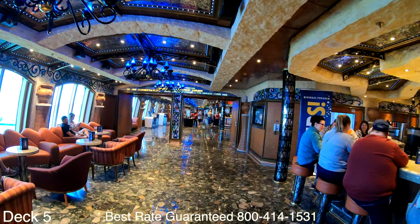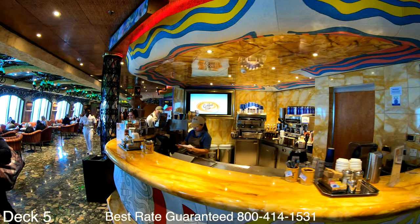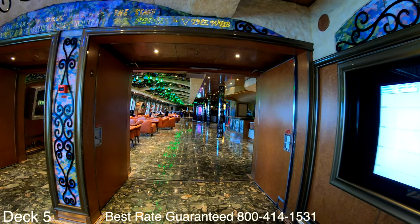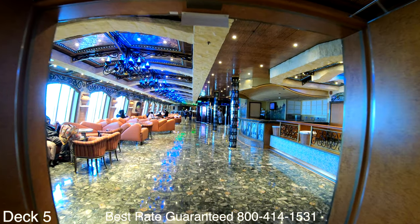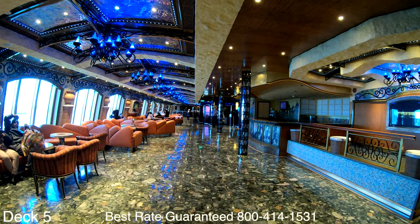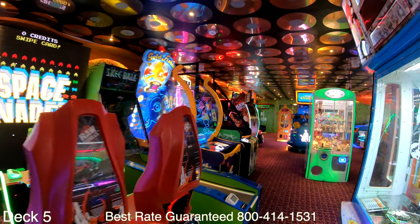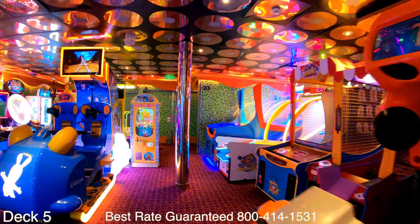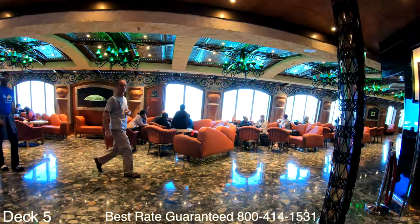The casino goes right out into the promenade, and we come right upon the cafe bar where you can order a specialty coffee. To the left is comfortable seating where one can relax and enjoy the views. Down the way a little bit is the game room — you'll need your key card to play these games, as they do not accept actual money.